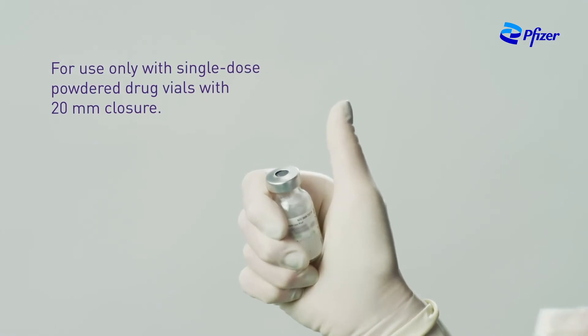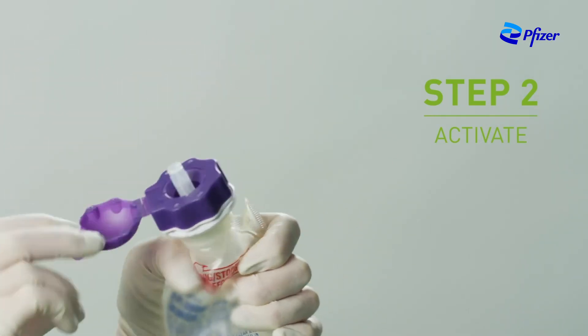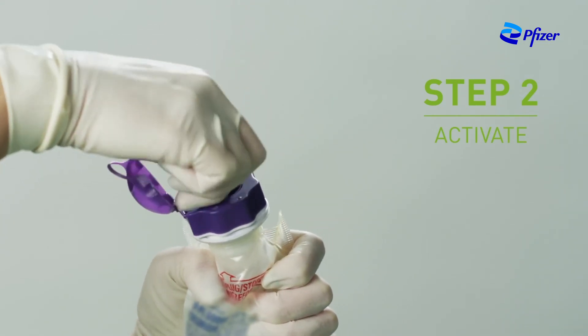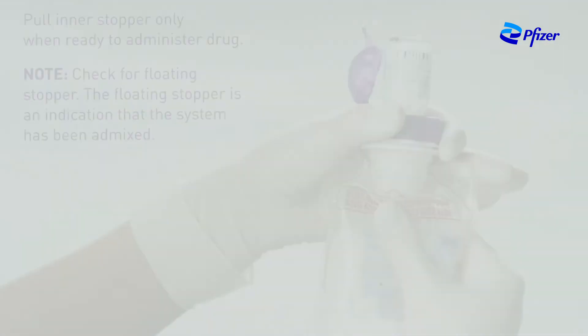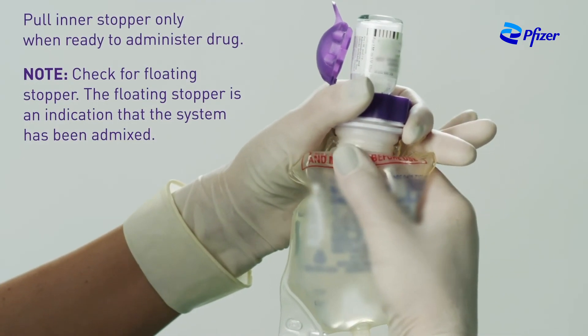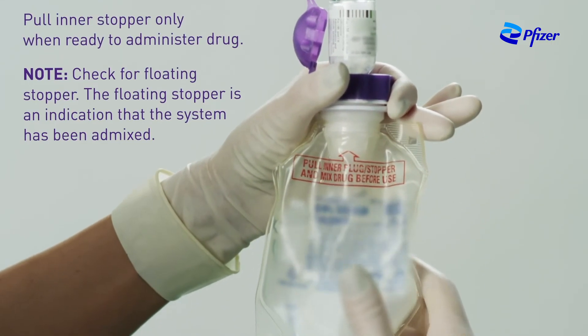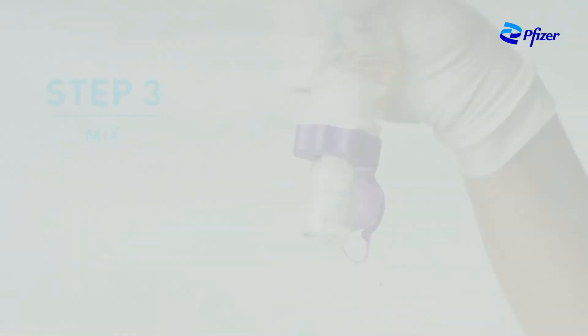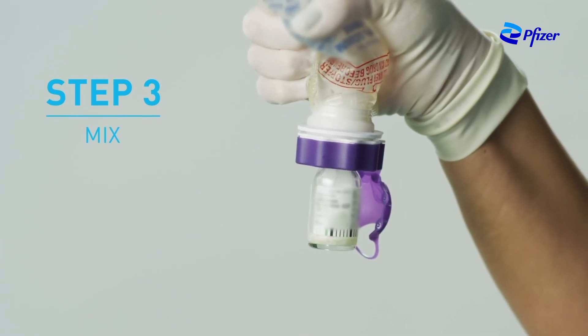Remove the flip top from the vial and swab the vial top. Open the hanger cap of the Advantage adapter by pulling upward on the hanger tab. Remove the protective cap from the sterile spike only when ready to access the vial. Spike the vial by pressing down until it snaps in place. Grasp the Advantage adapter's purple grip with one hand while grasping the plug through the walls of the diluent container with the other. Firmly pull straight down on the plug until it has been pulled completely free from the adapter.